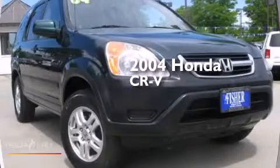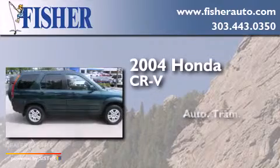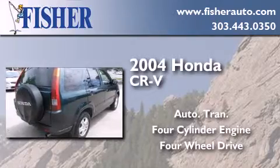This is a 2004 Honda CR-V. This crossover has an automatic transmission, a four-cylinder engine, and the added capability of four-wheel drive.